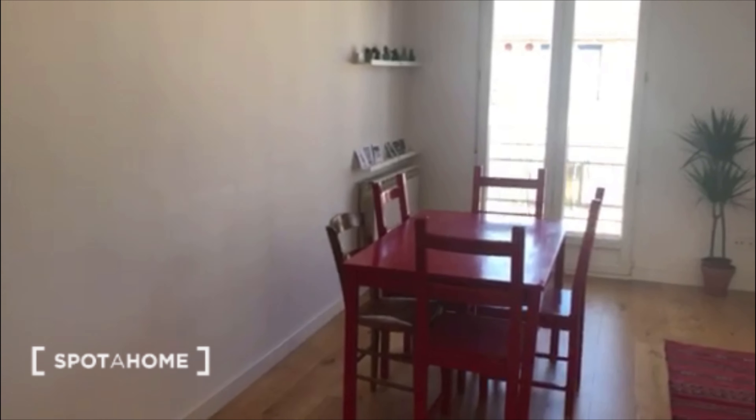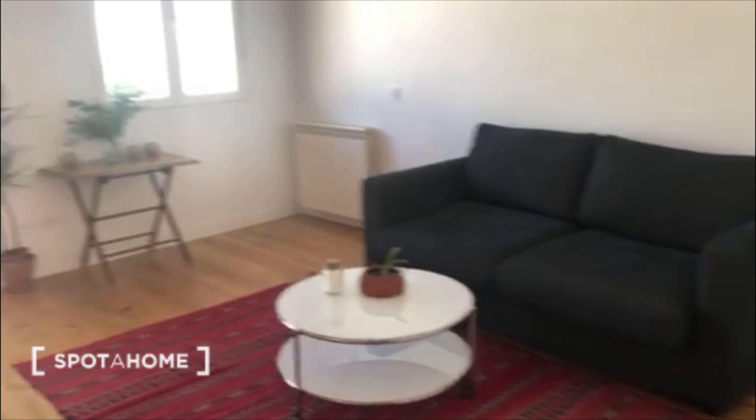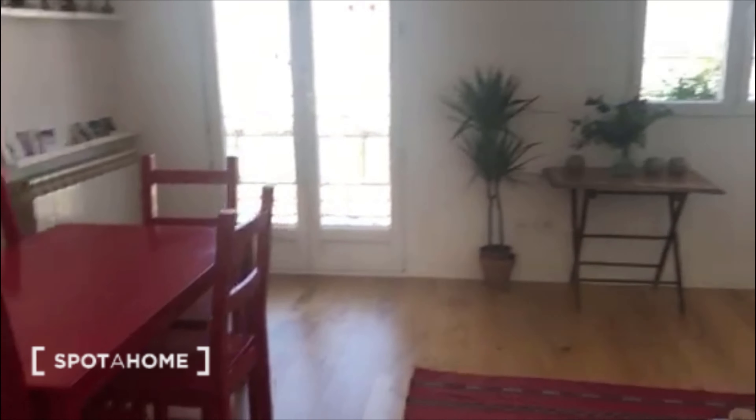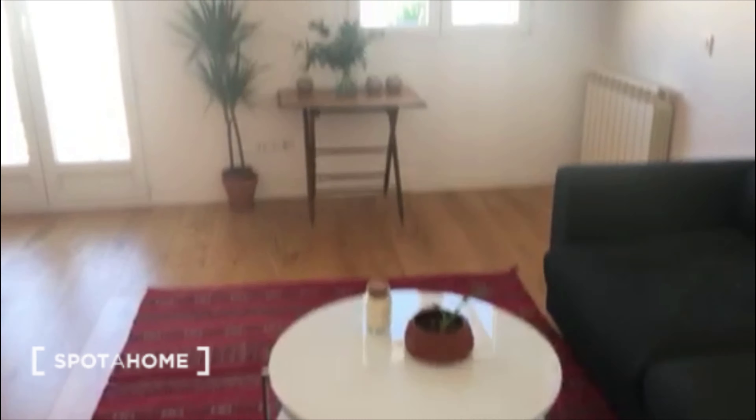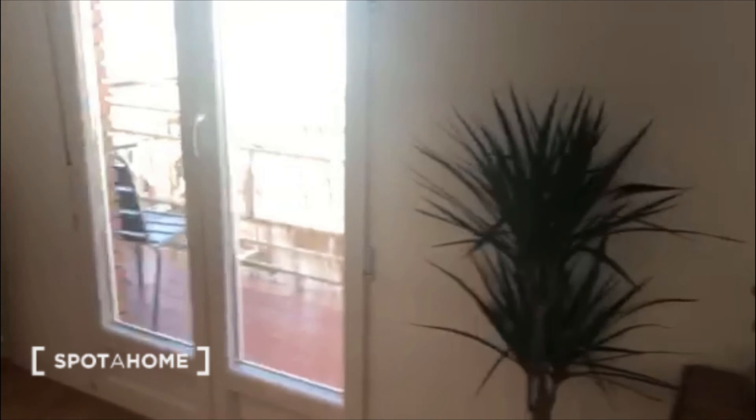This is the first view when you get into the house, and the first thing you can see is the living room. Here you have a big sofa and there is a lot of light coming in. There is also a big table to have plants, a small table there, and here we have a balcony.